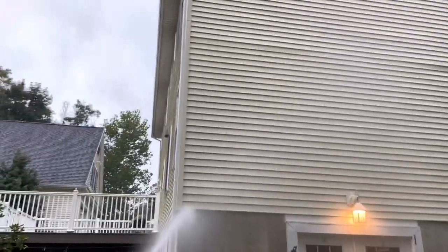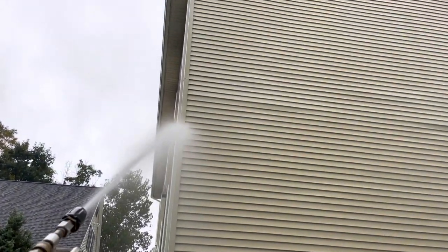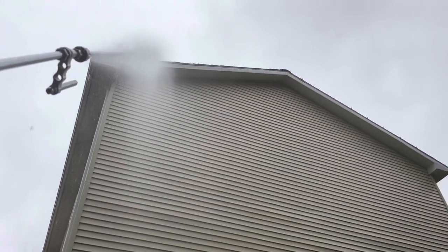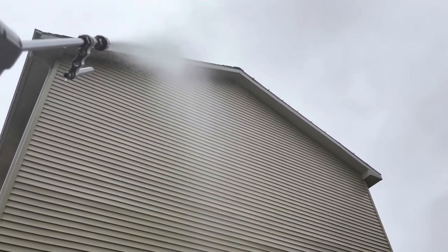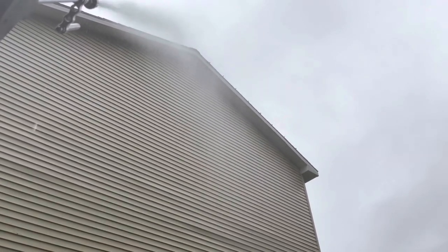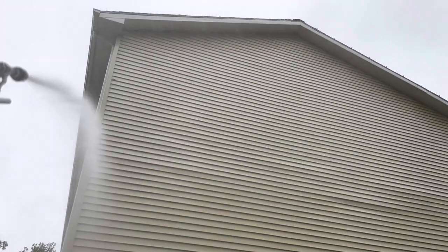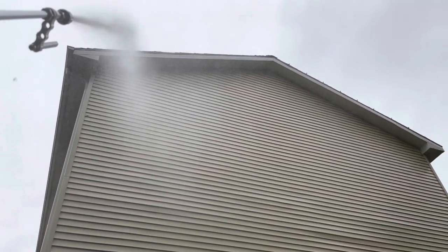I've got this big nice colonial and garage to wash, and then we've got one, two, three — three more house washes after this and a roof wash, so it's going to be a busy Monday. The big advantage I see to washing in the rain — or at least this is what I'm telling myself today since I have to wash in the rain — is that you have plant protection added by Mother Nature. Not that I worry about that too much, honestly.